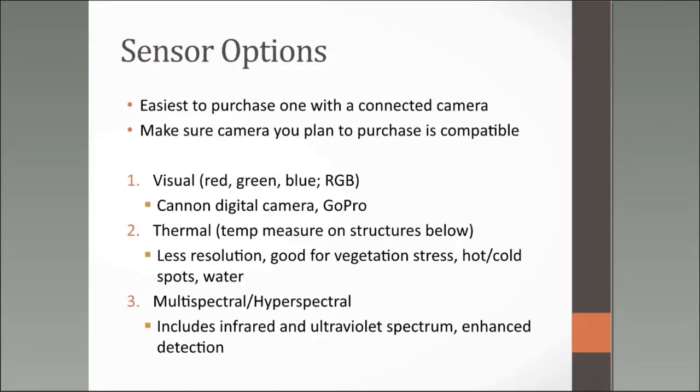Sensors — a sensor is just a fancy word for the camera. It's easiest to purchase one that already comes connected, but know that many drones let you add or swap different cameras with compatible packages. Make sure the camera is compatible before purchasing — you wouldn't want to buy an expensive camera and find it doesn't fit your drone. The first type is a visual or RGB camera, like a normal digital camera you'd use at a family reunion. GoPros are also good options for mounting on drones.